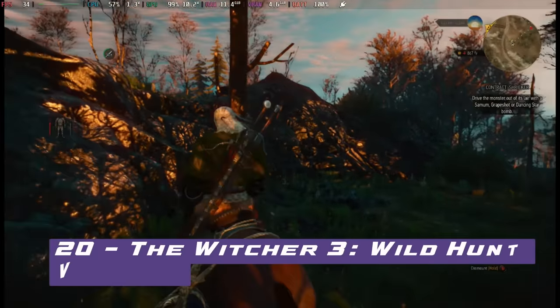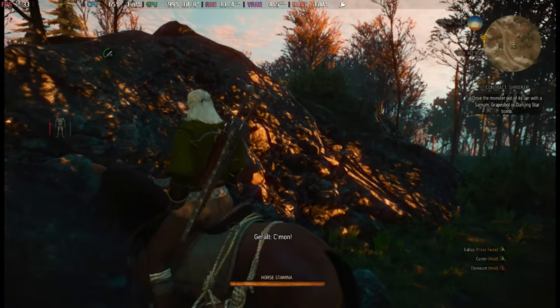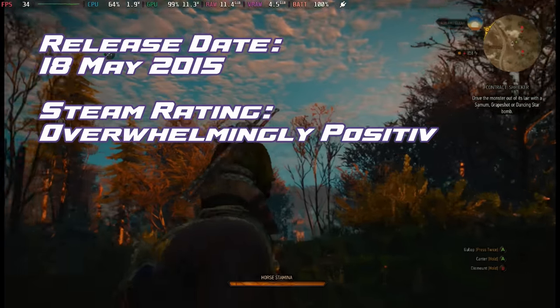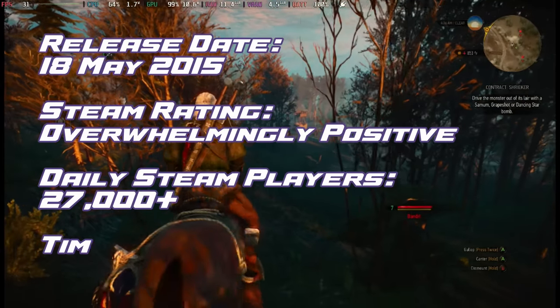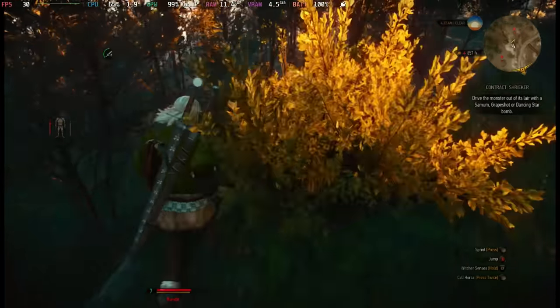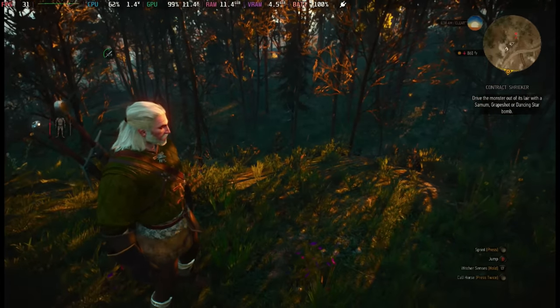In at number 20, down 8 places, we have The Witcher 3: Wild Hunt. Geralt of Rivia returns in this expansive world teeming with politics, intrigue and monstrous threats. Depending on your settings you'll get between 30 and 40 frames per second, looking absolutely gorgeous on the Steam Deck screen. Check out our best settings on the channel.